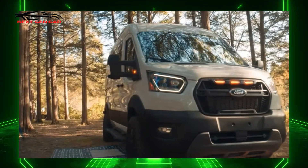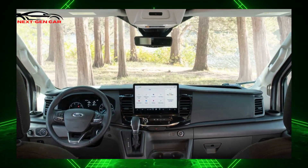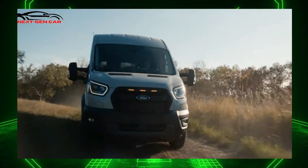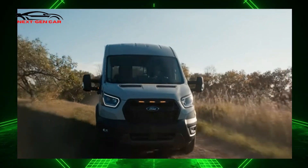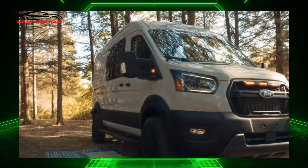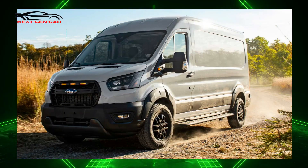A roof-mounted fan is another option. The Transit Trail will start at $65,975 for the variation with a 235.5-inch length and 105-inch roof height. Pricing for other configurations is not yet available. Ford begins deliveries in Spring 2023.